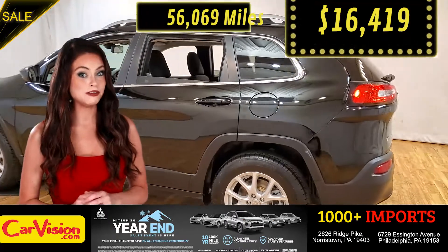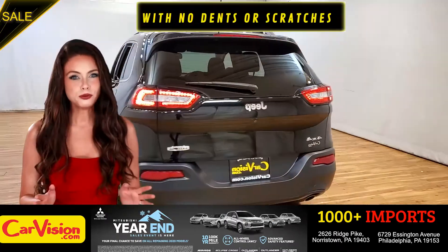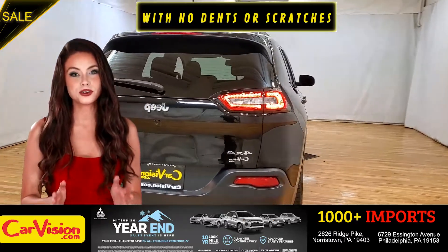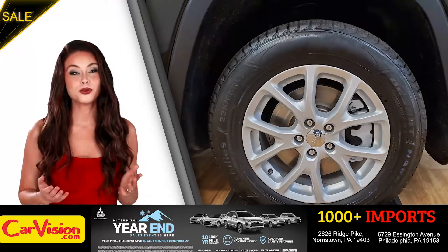Let me show you some of the great features of this vehicle. It's this beautiful color with no dents or scratches, in great condition. It comes with a great set of wheels.